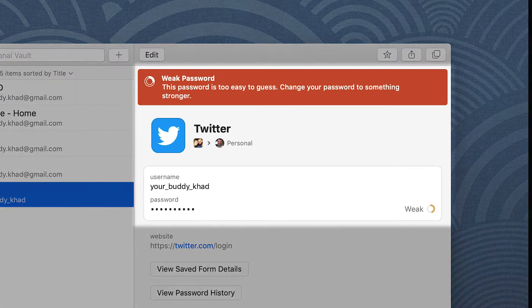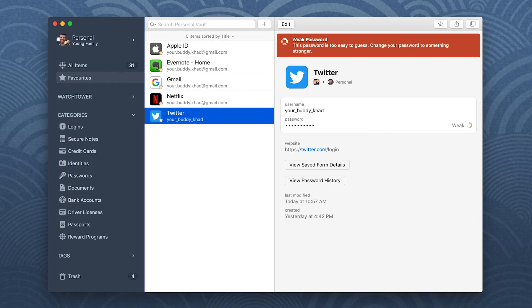We'll start with Twitter as an example. After you've saved your Twitter password in 1Password, it only takes a few clicks to make it stronger.